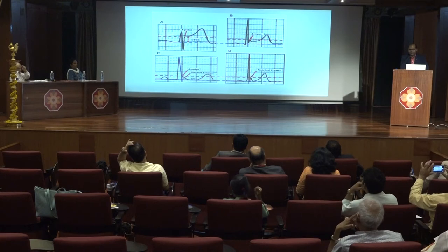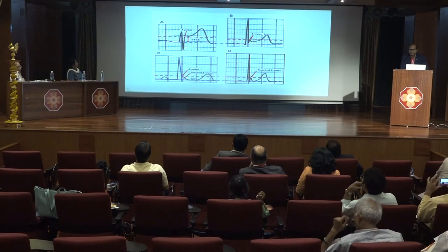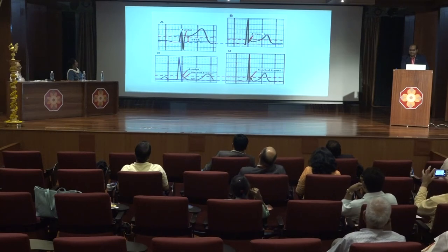There are various forms of early repolarization. The first is J-point elevation with ST segment elevation. The second shows J-point elevation with a J-wave. The third is J-point elevation with a slurred S-wave, and the fourth is a notched J-wave.